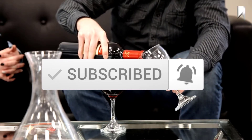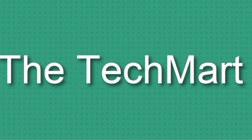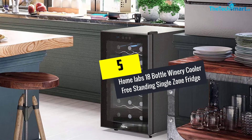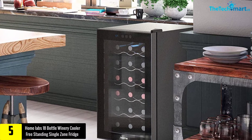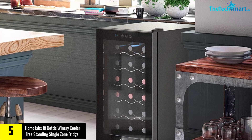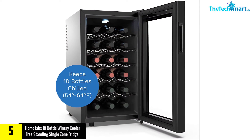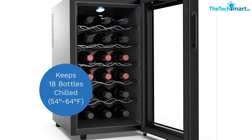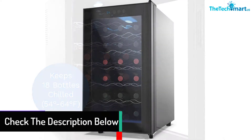Starting at number five, we have the Homelabs 18 Bottle Wine Cooler Freestanding Single Zone Fridge. This is the perfect wine chiller that keeps the wine at the right temperatures, and its size fits the majority of homes, even those with small apartments. This chiller has different cooling temperatures ranging from 54 to 64 degrees Fahrenheit, perfect for chilling different varieties of wine from red to rosé.